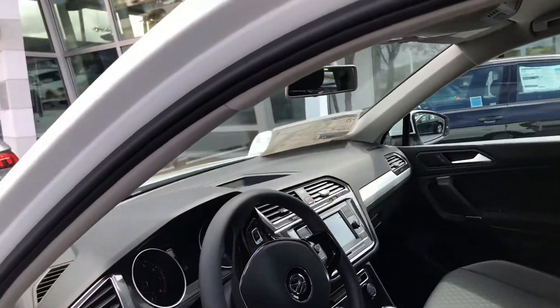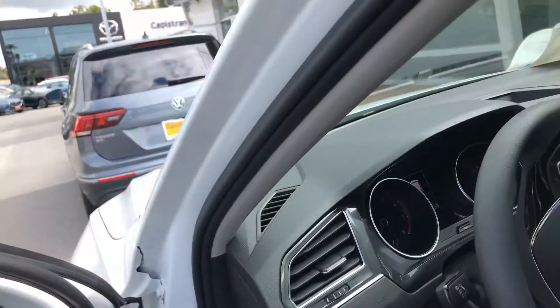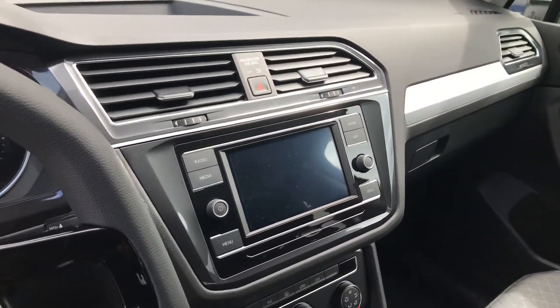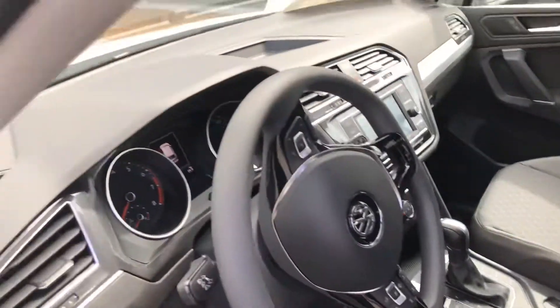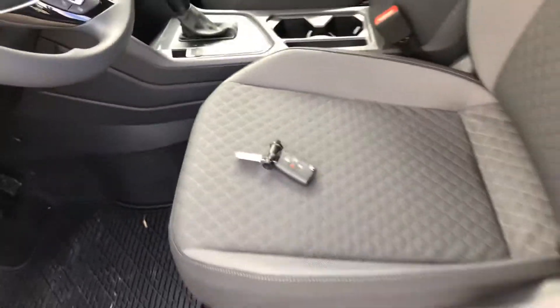There is no Tiguan made with power seats on the passenger side. This is where your screen will be for your backup camera. You'll have AM, FM along with Apple CarPlay, and you'll have your analog dash. There's the key you'll need to get in and out of the car.